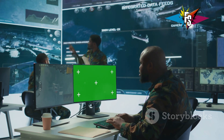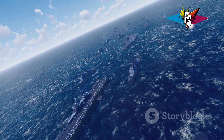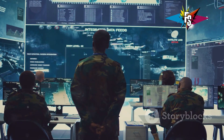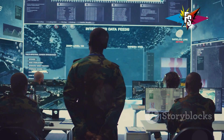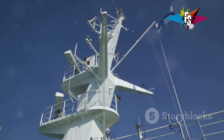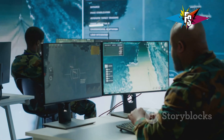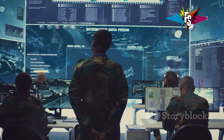Imagine a spider web, but instead of silk, it's woven from radars, computers, and missiles. That's the Aegis combat system. This system gives the Aegis ship a complete picture of the battlefield. At the heart of the system is the AN/SPY-1 radar, which can see hundreds of miles, tracking multiple targets. It can also think and react — the Aegis system responds to threats in real time.